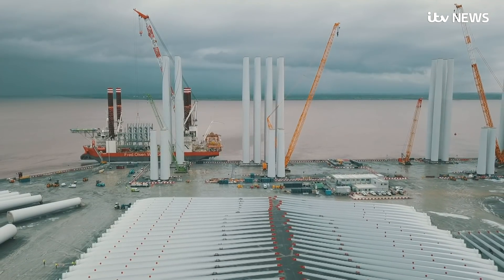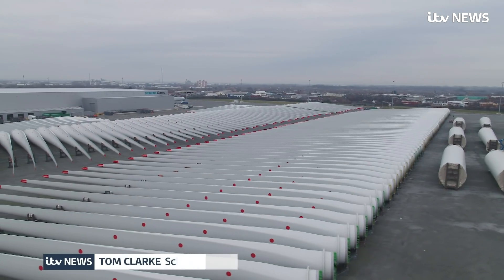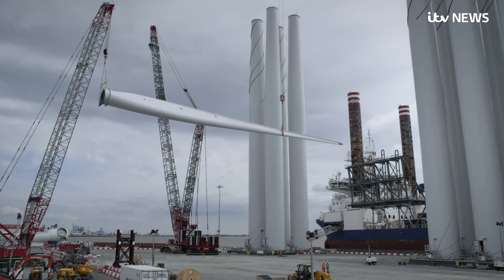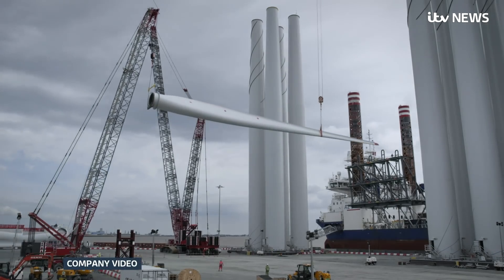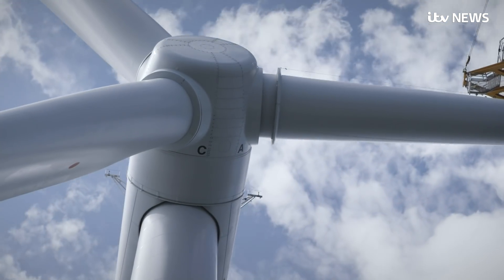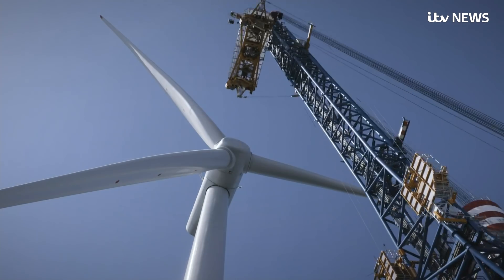From the air, it looks like a giant construction set, just waiting to be assembled. Because that's exactly what it is. From this basin hull, steel towers, fiberglass blades and all-important turbines are being bolted together 75 miles out to sea to make the world's largest offshore wind farm.